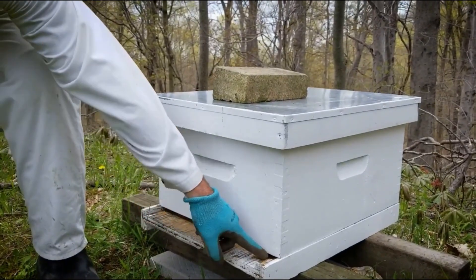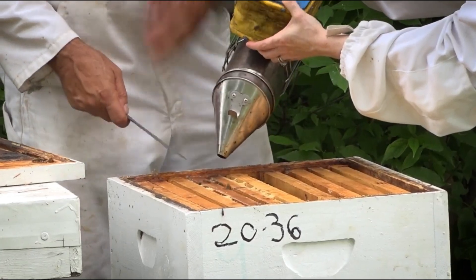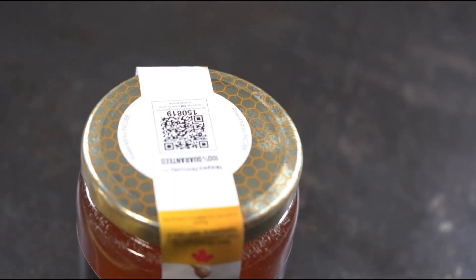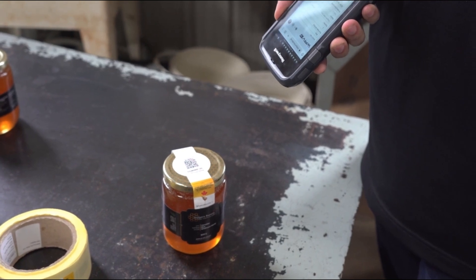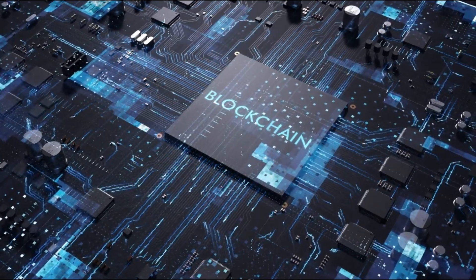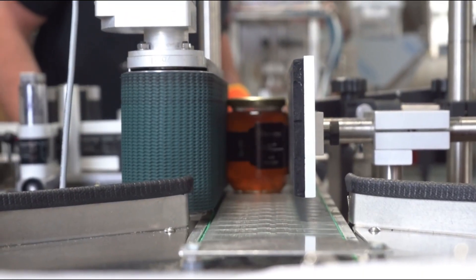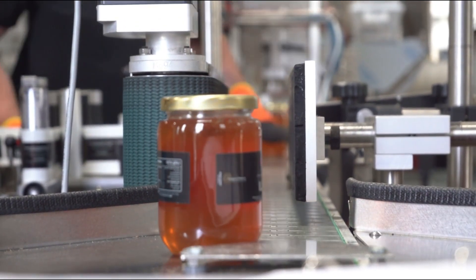The journey of our honey is meticulously documented. Each step is logged using GS1 and EPCIS standards. This data is then embedded into a unique QR code, affixed to every jar. This QR code, powered by blockchain technology through N-Cube's platform, guarantees the authenticity and traceability of each jar, providing consumers with unparalleled transparency.